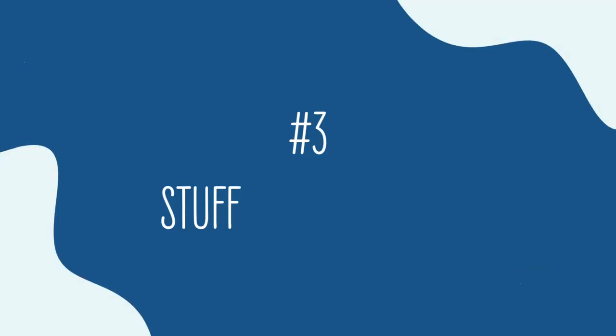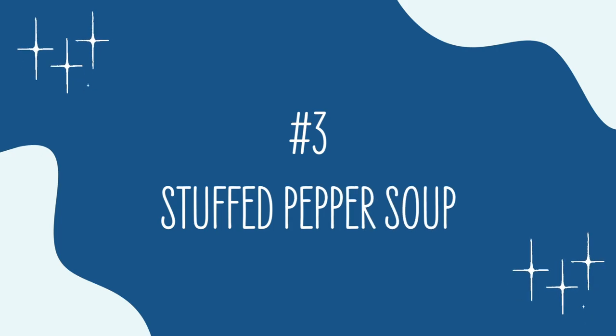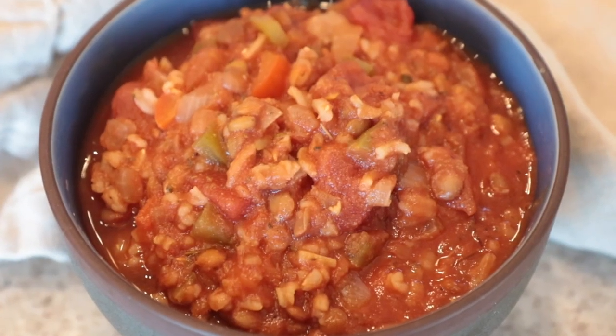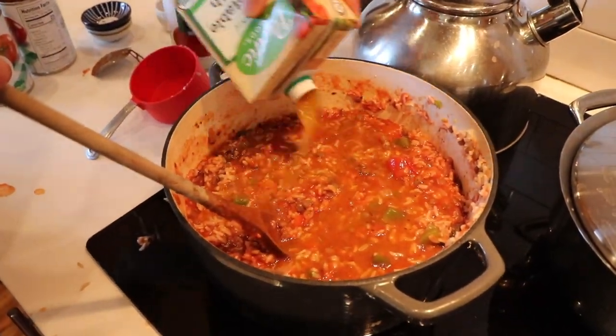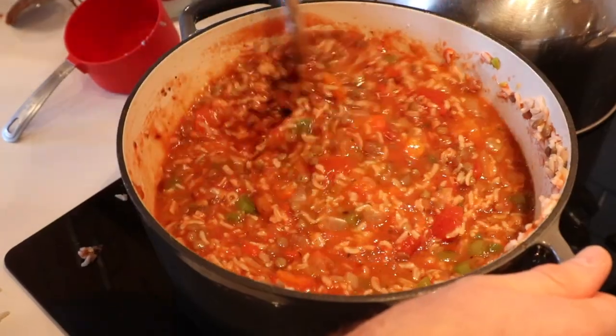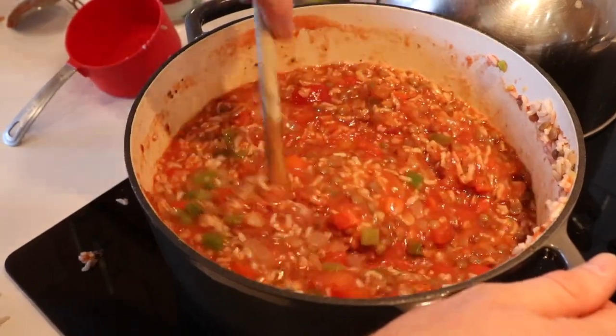Number three is our super simple stuffed pepper soup. This one is made with only a bunch of frozen bags — we use frozen bell peppers and onions. It is so easy. Just throw everything in the pot, and you've got this delicious Italian type of soup. However thick you make it determines if it's a soup or a stew. If you can eat it with a spoon, it's a soup, right? This is a great recipe for when you're in a hurry, and you get that delicious flavor of stuffed peppers without having to stuff the peppers.